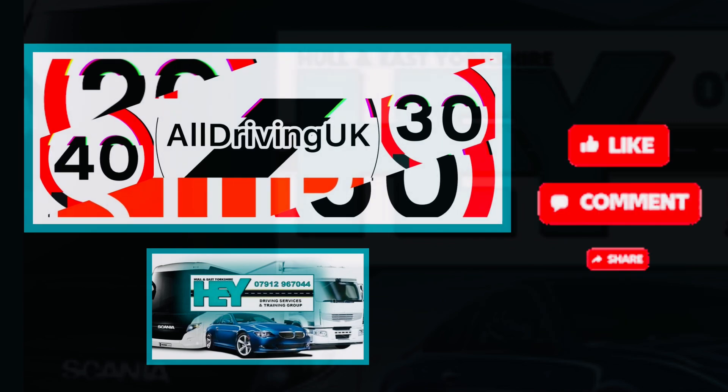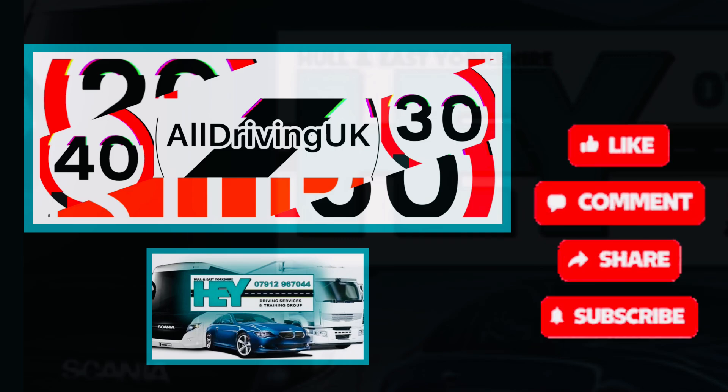We hope you have found this short video useful. Please feel free to like the video and remember to subscribe to our channel. Thanks for watching. See you again next time.